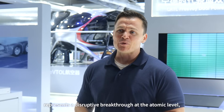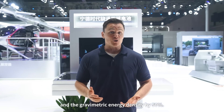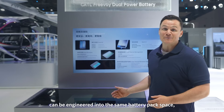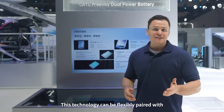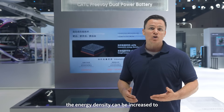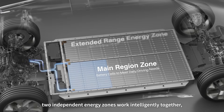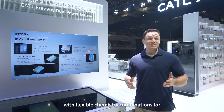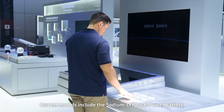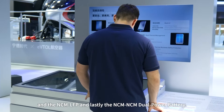The self-forming anode technology represents a disruptive breakthrough at the atomic level, increasing volumetric energy density by 60% and gravimetric energy density by 50%. More power can be engineered into the same battery pack space, supporting longer range. This technology can be flexibly paired with various material systems, and when combined with NCM systems, energy density can exceed 1,000 watt-hours per liter. Current models include the Sodium LFP, LFP LFP, NCM LFP, and NCM NCM Dual Power Battery variants.